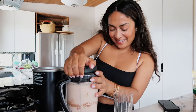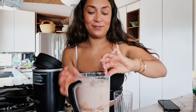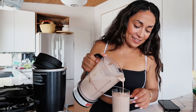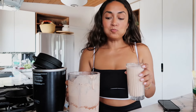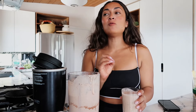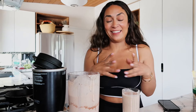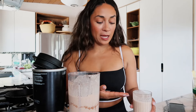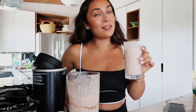I only bring one glass out because Jason is all about not making more dirty dishes, so he likes to drink out of the blender. Look how thick it is - so yummy! I love when food is healthy and tastes like something decadent. I'm going to go finish my smoothie, do some more work, and then I'll be back to show you guys what we do for lunch.